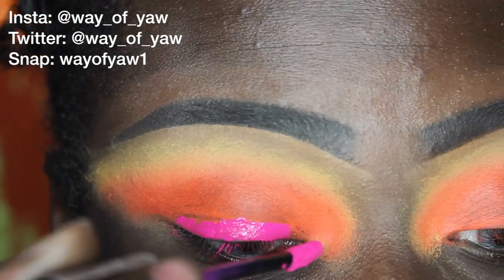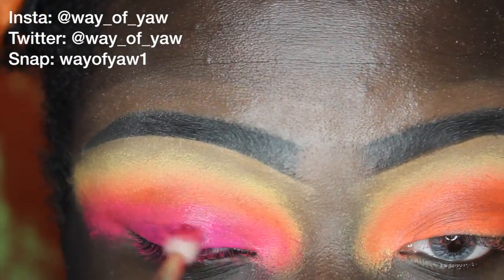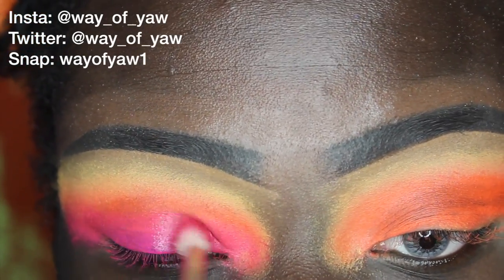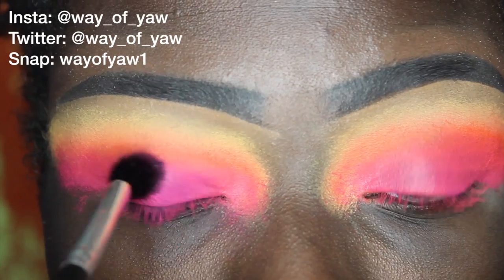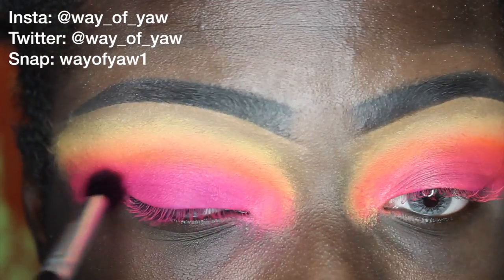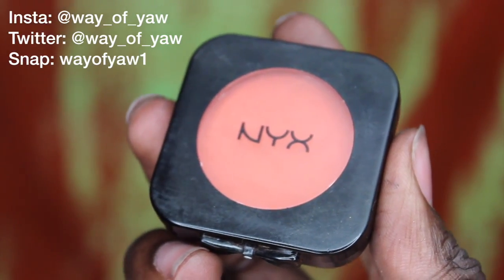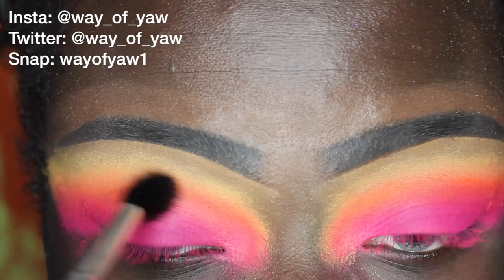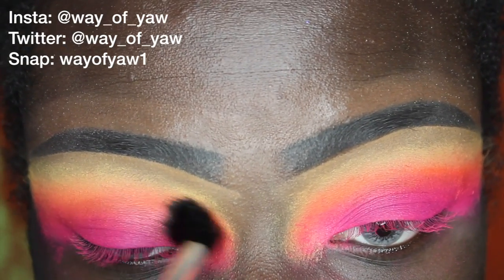Now I'm going to be using another NYX Liquid Lipstick in the color Pink Lust, blending that onto the orange shade and mainly placing it onto the lid. To set that I'm going to be using an HD Blush from NYX in the color Crimson, and to set Orange County I'm going to be using Double Dare, which is also an HD blush. I'm going to blend it all together so that it's seamless.